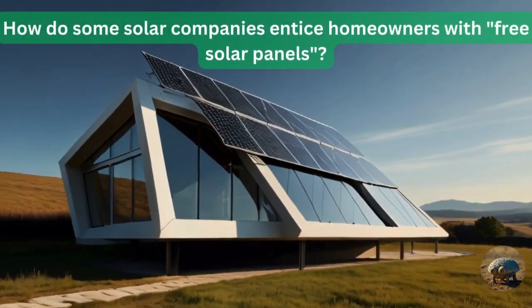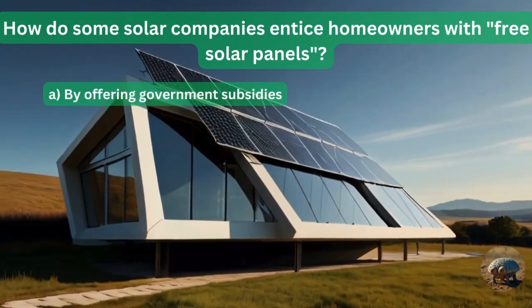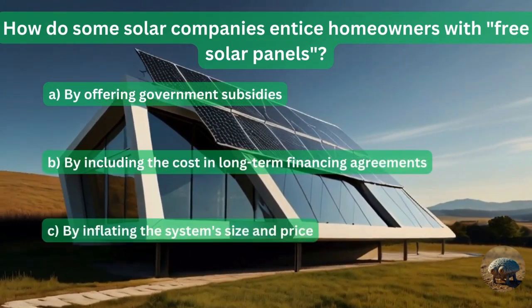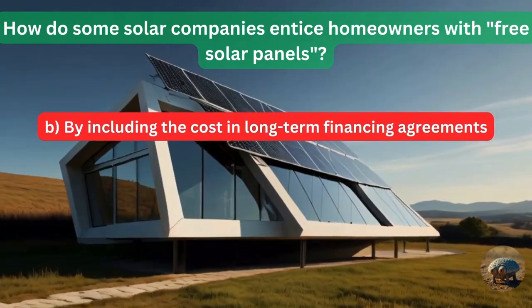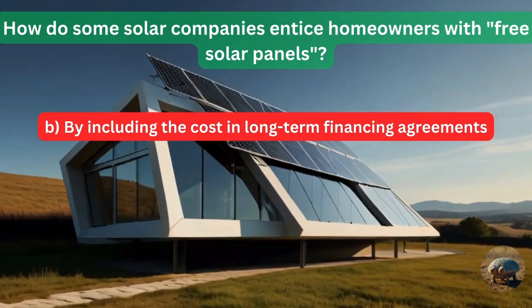Question 2: How do some solar companies entice homeowners with free solar panels? By offering government subsidies? By including the cost in long-term financing agreements? Or by inflating the system's size and price? It's by including the cost in long-term financing agreements — you're paying for everything.